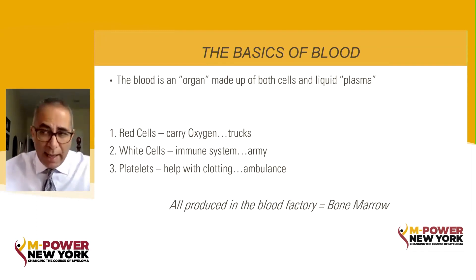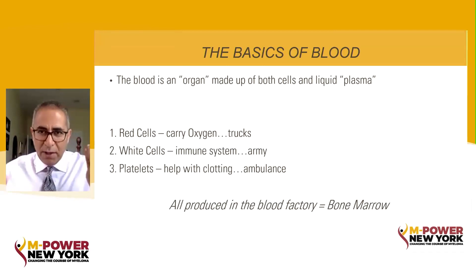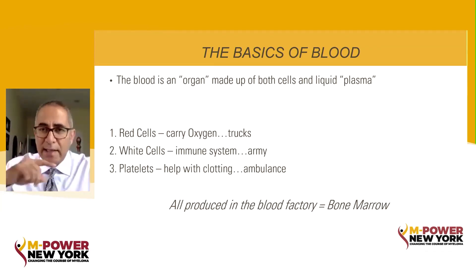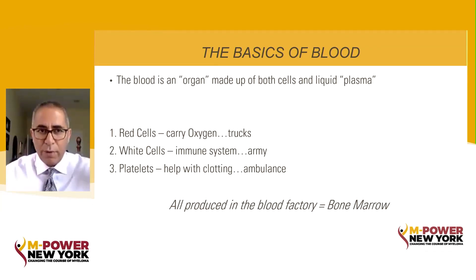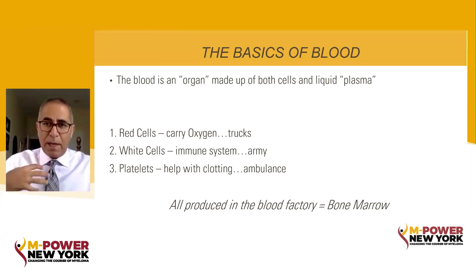We talk about a blood cancer. The blood is that liquid stuff that circulates in your body, made up of solid things and liquid things. The liquid part we call the plasma. The solid stuff we call cells, and you have three kinds of cells that circulate in your blood: red cells, white cells, and platelets. Red cells just carry oxygen in the blood — they're like little red trucks that pick up oxygen when you breathe in and then deliver it to the tissues.